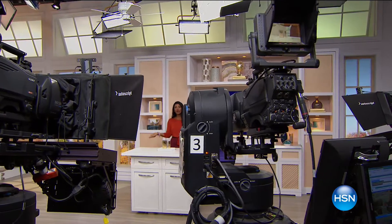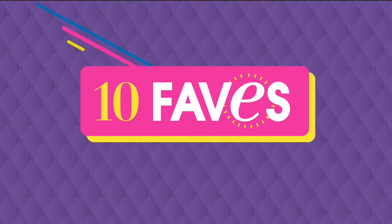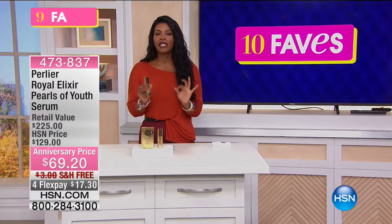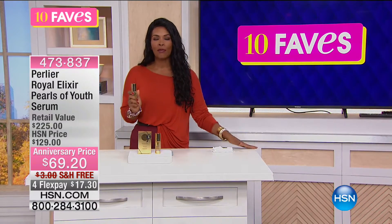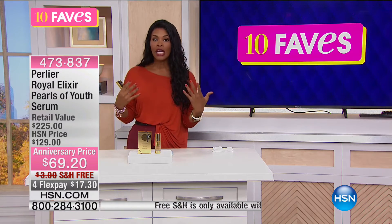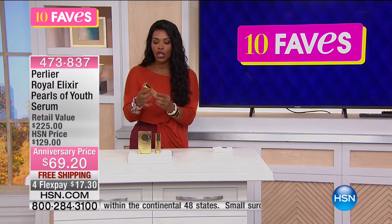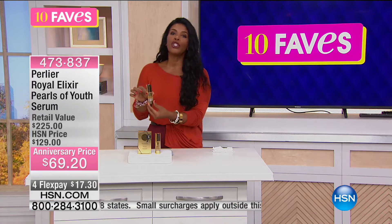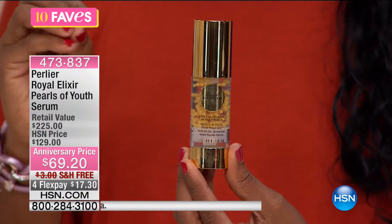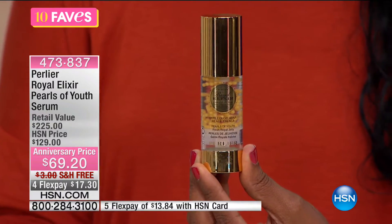That was fave number two, so we're done with jewelry for the rest of our favorites. For the rest of the show we've got beauty, fashion, and some really great things for home as well. Speaking of beauty, let's talk about the beauty of your skin. Fave number three is from Perlier — a company dedicated to bringing us skincare for body and face that's made to benefit our skin and help solve beauty issues.